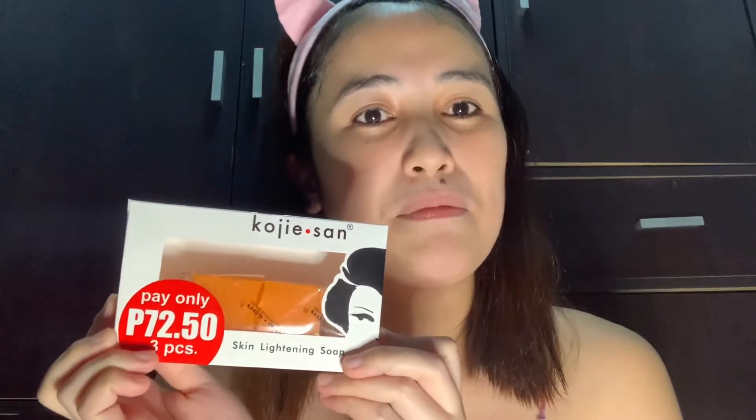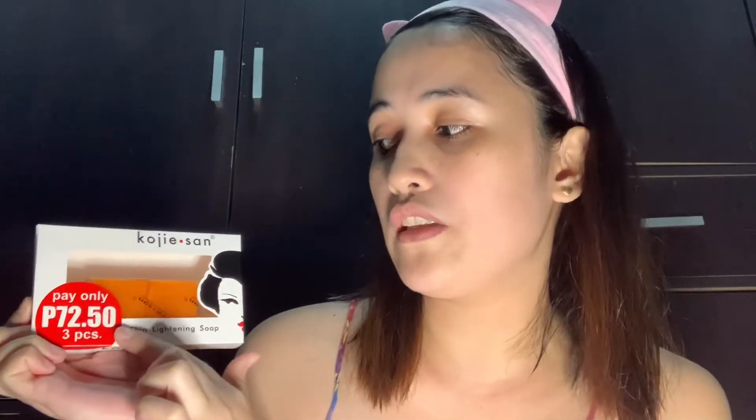At saka, may pangalawang ginagamit din ako, guys, ngayon. Isishare ko lang din sa inyo. Itong, siguro madami na din gumagamit nito, guys. Ako kasi talaga, kahit ano lang talagang sabon yung gagamitin ko, okay lang talaga sa akin. So, isishare ko lang — itong Koji-san. Ang kagandahan kasi nito, guys, is sobrang mura na siya — seventy to fifty pesos lang, tatlong piraso na.